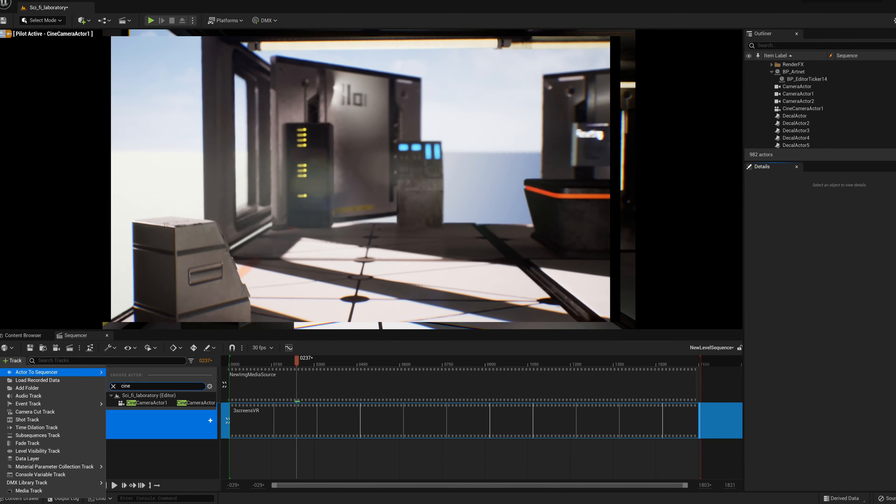We used three Apollos — top, key and fill light — and also two Voyagers to light up the green screen. What our setup brings to the table is synced lighting with Unreal Engine, making the scenes immersive in real time.